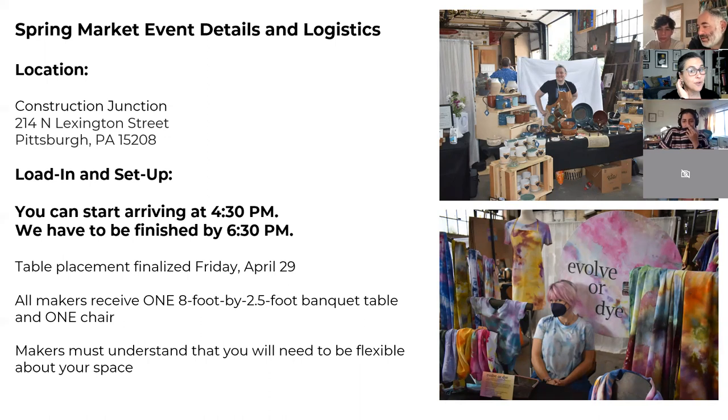If I get tables set up earlier than 4:30 and you're available, I'll send an email. Plan to be there at 4:30 — the tables will get delivered that morning and my team will figure out how to set them up. Everybody gets one 8-foot by 2.5-foot banquet table. They're old wooden-top tables, so you'll want to bring something to cover them. Even a flat twin bed sheet works.